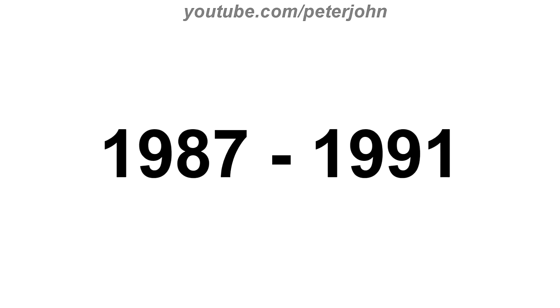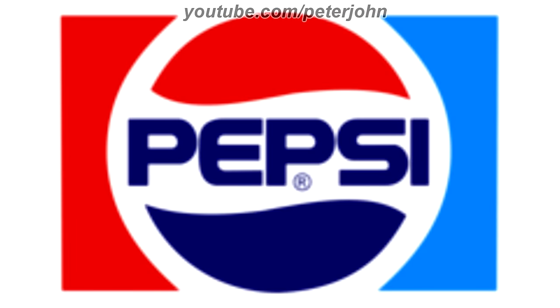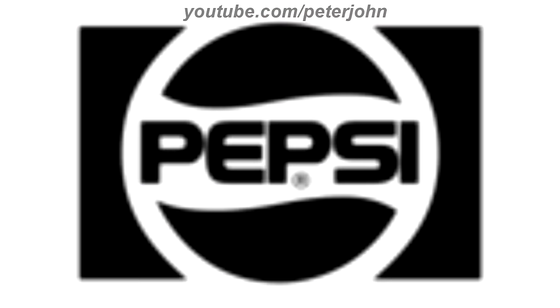1987 to 1991, the black rectangle has been removed, the logo is darker, and the text is bigger. Here is the print version and the commercial.